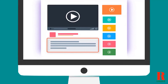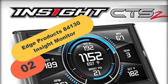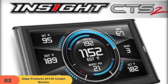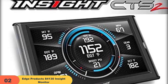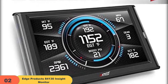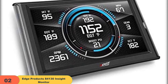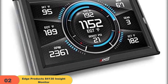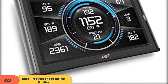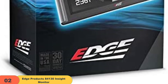Check out the description for more information about this product and the latest price. At number 2 on our list, we have the Edge Products 84,130 Insight Monitor. The Edge Insight CTS2 is one of our favorites because it displays detailed vehicle parameters like temperature and transmissions, all while being adaptable enough to be configured to one's liking. Its key features include a diagnostic tool, performance monitoring, multi-gauge touchscreen display, maintenance manager, and fuel mileage guide, all delivered at the best possible price.